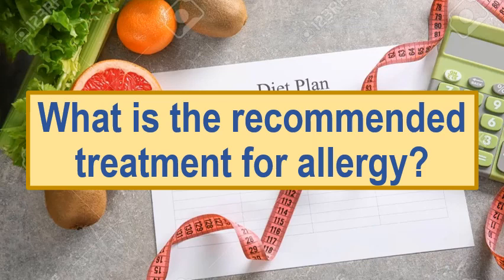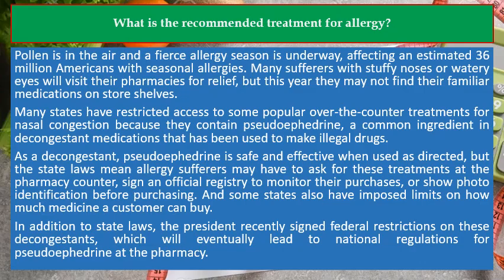What is the recommended treatment for allergy? Pollen is in the air and a fierce allergy season is underway, affecting an estimated 36 million Americans with seasonal allergies.